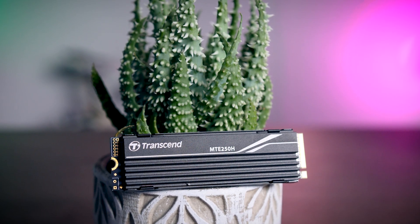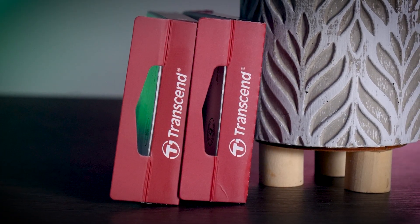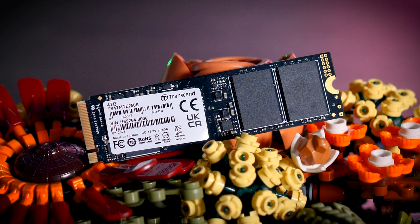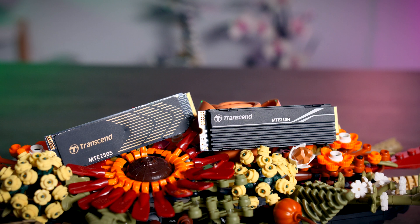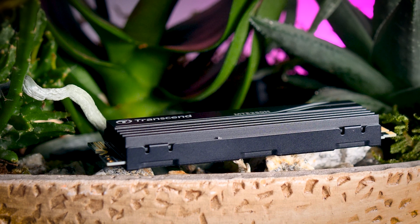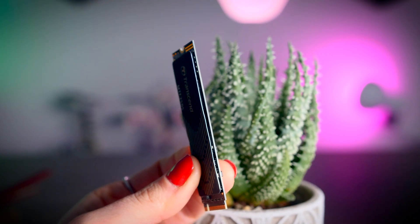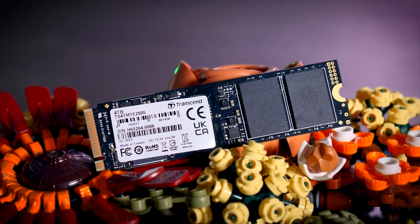Transcend itself isn't exactly a new nor a small brand. They've been around since the 80s, and they make a lot of different storage products, from SSDs and SD cards all the way up to system memory. Like most brands, they don't actually manufacture each component of the SSD, so it comes down to what components they decided to buy and combine. The 250H and the 250S are the same drive with only one difference: the H model has a heatsink, while the S model has a very thin metal layer instead, which means it will nicely fit under motherboard heatsinks and in laptops.